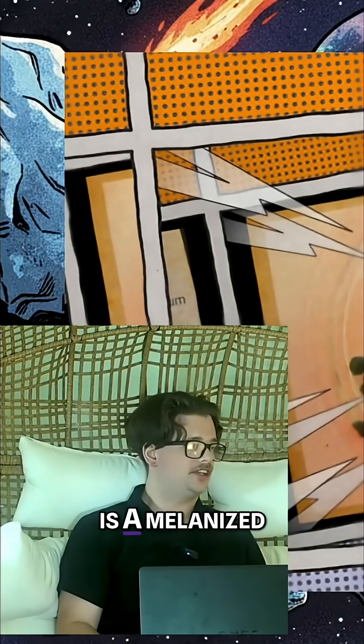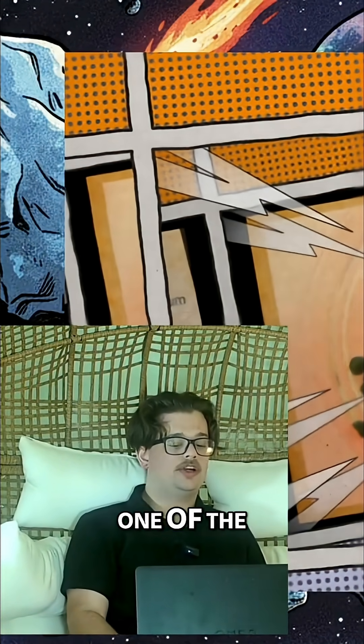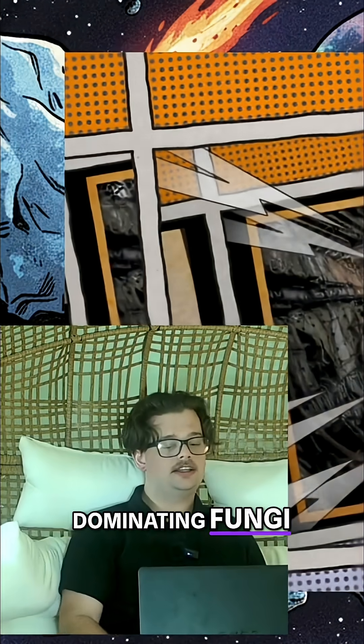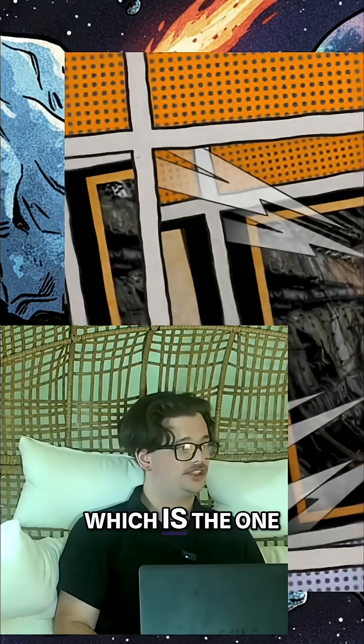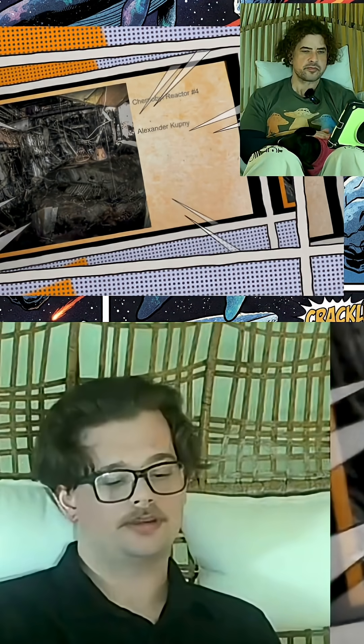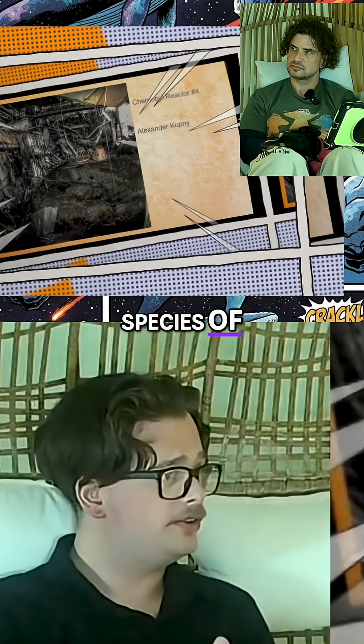T-Phyrospermum is a melanized fungi, and it is one of the dominating fungi here in Chernobyl reactor number four, which is the one that went up. In this meta-analysis, what they did was they looked at a bunch of species of fungi that grow on the reactor walls.